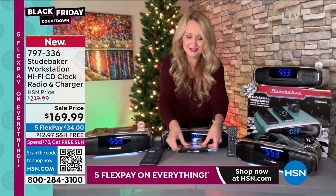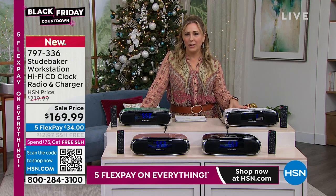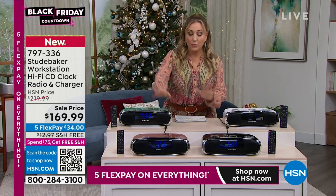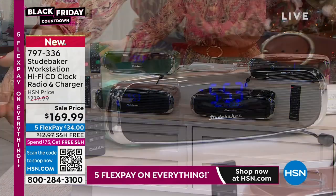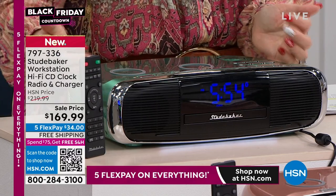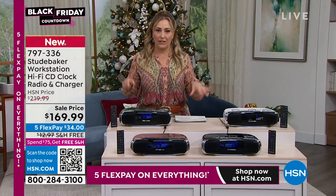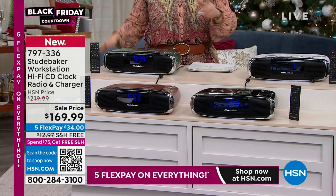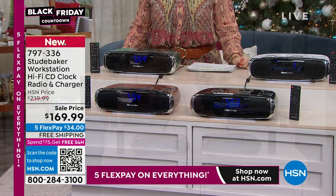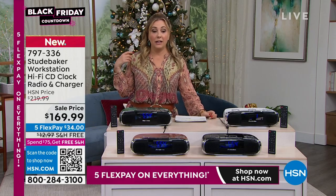This is the perfect time of year to try something new because of our extended holiday returns and gift giving. It's about 31 days until Christmas and 24 days until Hanukkah. You have until January 31st, 2023 for returns or exchanges. We have the rose gold and the black, the white and the teal — and they're all beautiful. That retro Studebaker look at only $169.99. It's not just the amazing price, it's not just the five flex pay where you're getting this for $34, it's not just the free shipping and handling — it's how unique this gift is. You don't walk up and down the aisles of your local store and see this. This is exclusively available here at HSN at $34 on five interest-free payments, any major credit card.